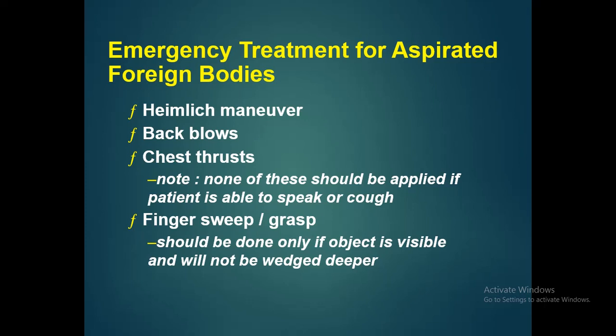The emergency treatment of aspirated foreign bodies involves a few maneuvers that can be done immediately to expel the foreign body. These include the Heimlich maneuver, back blows, chest thrusts, and finger sweep or grasp.